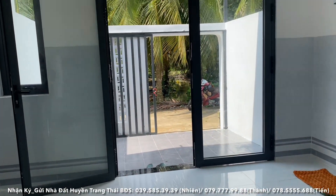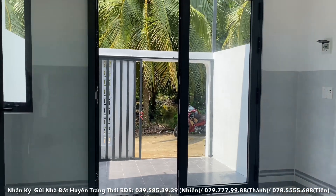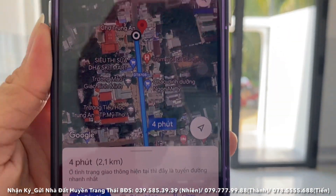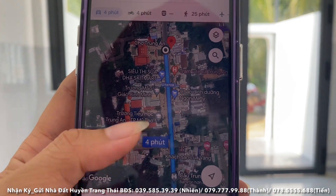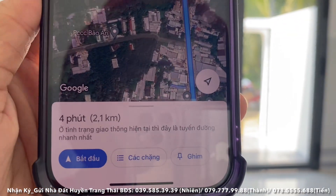Đi tới những tiện ích xung quanh rất là thuận tiện. Từ vị trí căn nhà này nếu đi chợ thì sẽ đi chợ Trung An, chỉ có 2,1km, trung bình đi khoảng 4 phút. Xung quanh sẽ có trạm y tế, trường học Trung An, quán ăn, quán cà phê, khu công ty, ủy ban. Đầy đủ luôn, chỉ có 2,1km thôi.